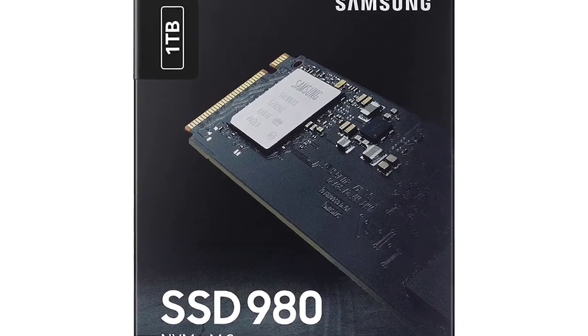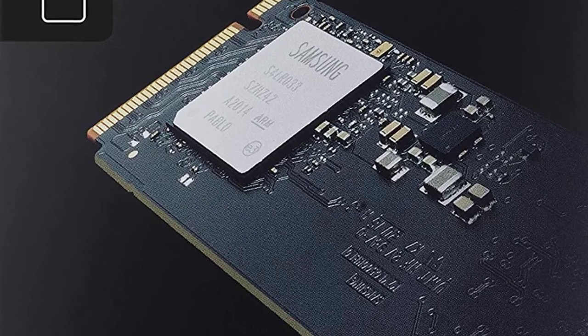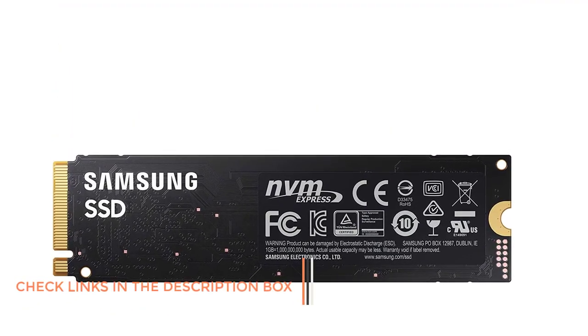The Samsung 980 Gaming SSD is rated for about 600 TBW and comes with Samsung's optimized endurance quality for a long lifespan. You will also get a 5-year warranty on the product from Samsung.